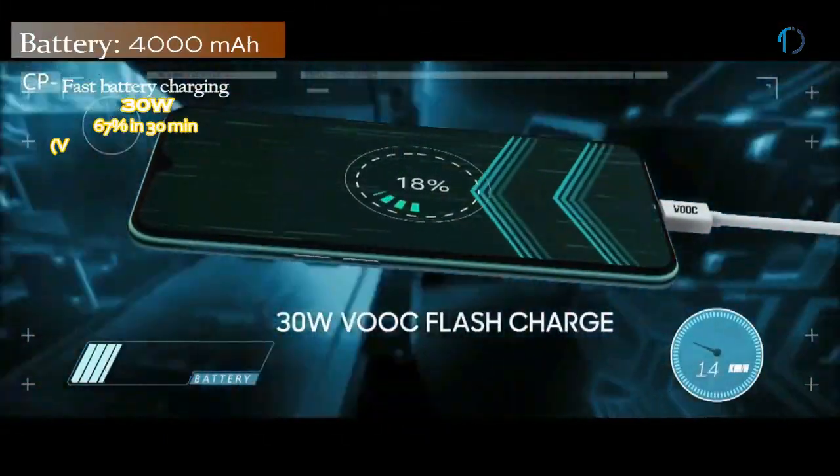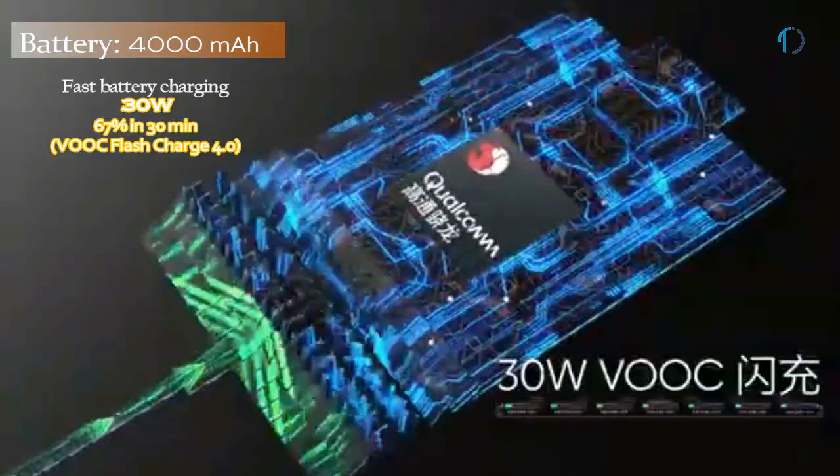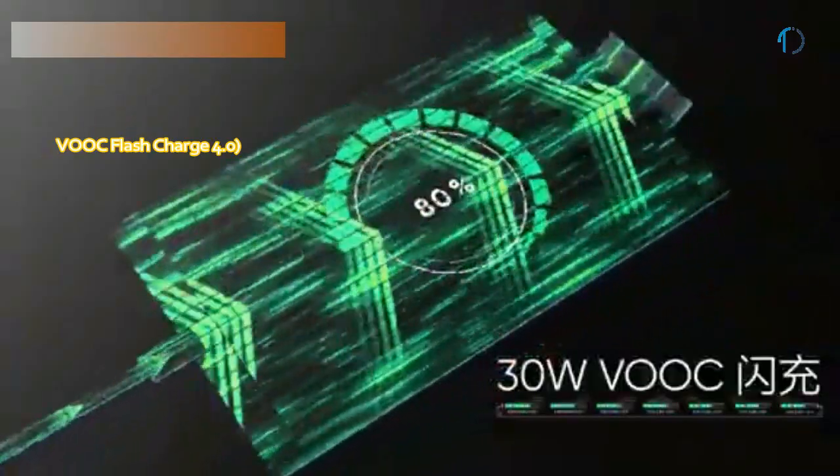The Realme XT 730G variant is powered by a 4000mAh battery with 30W fast charging as well as VOOC flash charge.